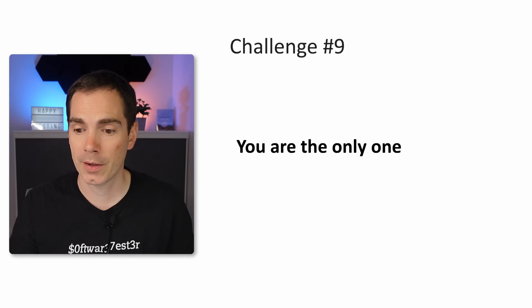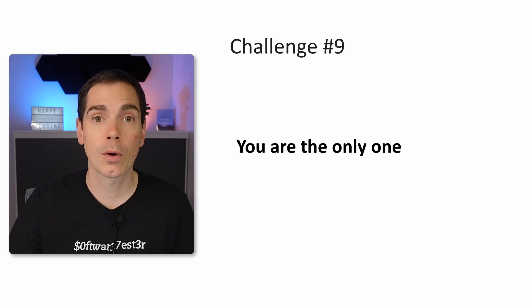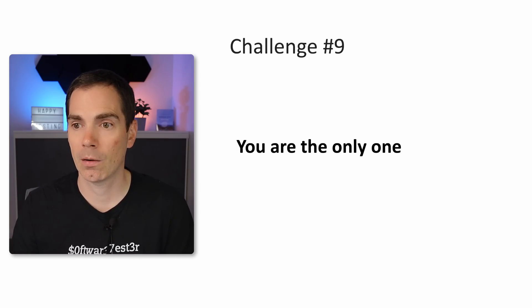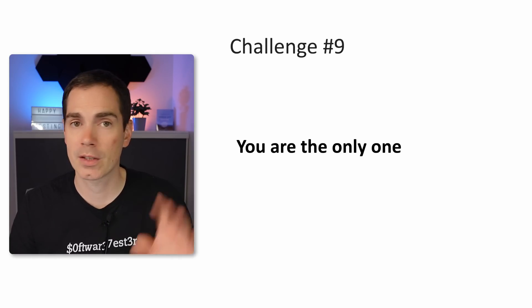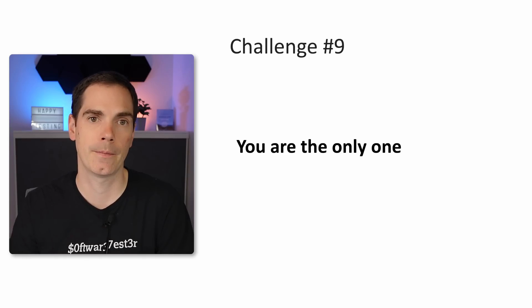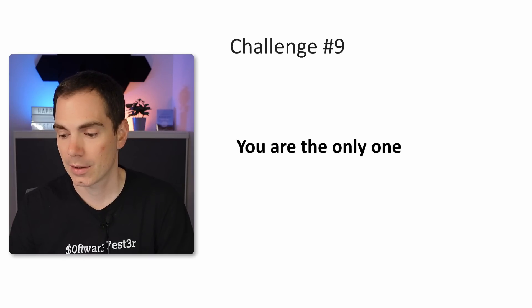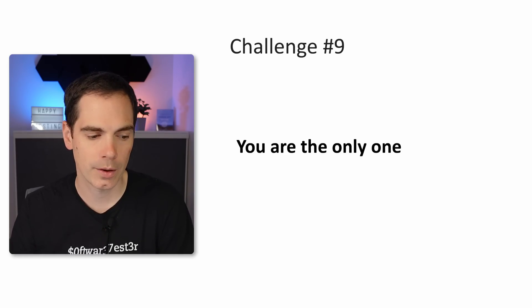Challenge number nine: you are the only one — meaning you're the only one working remotely. I've seen companies, teams, and people who were the only remote worker. Imagine you as a software tester — or any other discipline — working alone while five developers sit in one office space talking together about technical things all day, and you're the only one working remotely. How does it feel? Not good. That's a tough challenge. I think that's the biggest challenge. If you have this situation at your company, it's not ideal.